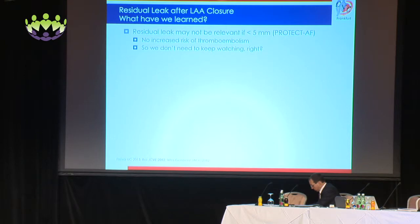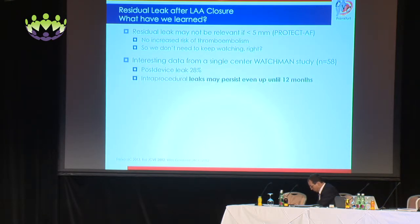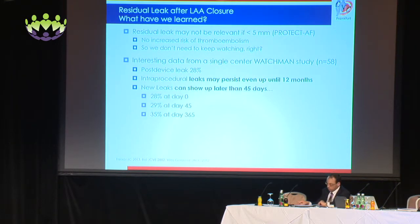What have we learned? Residual leak may not be relevant if less than five millimeters, according to the Protect AF trial — no increased risk of thromboembolism. But we have interesting data from a single-center Watchman study: post-device leak was 28%. Intraprocedural leaks may persist even until 12 months, and new leaks can show up even after 45 days — 28% at day zero and up to 35% at day 365. Risk factors for leak include undersizing, however LAA shape does not appear to matter.